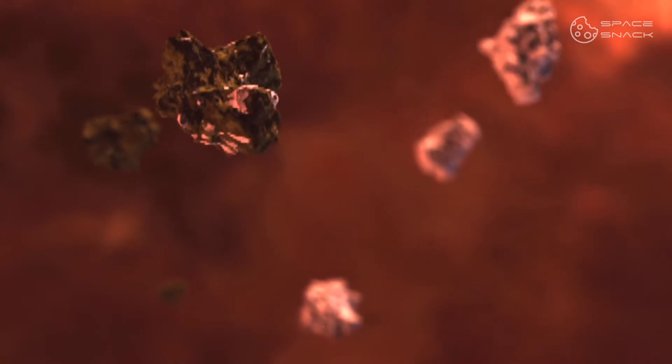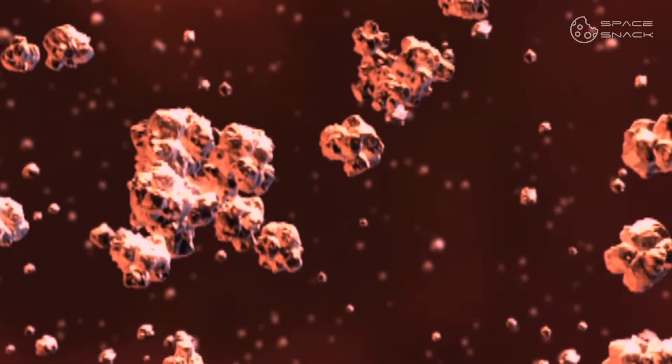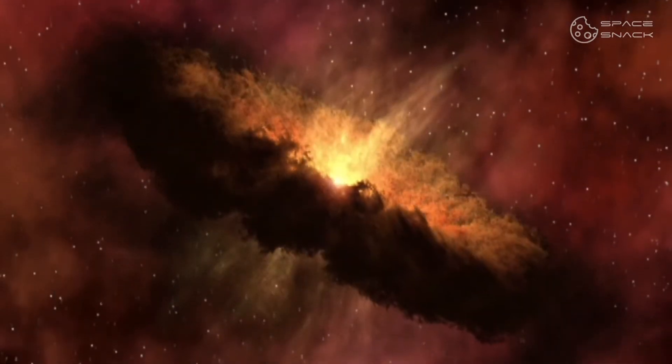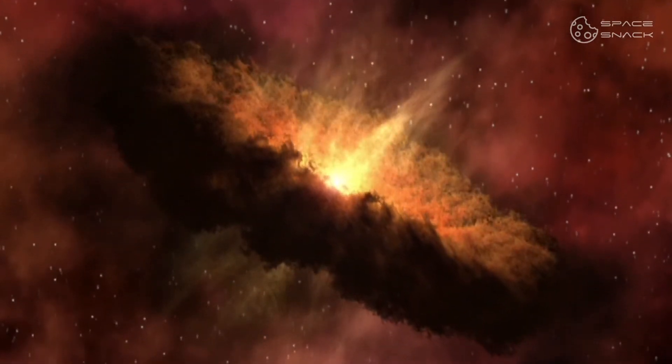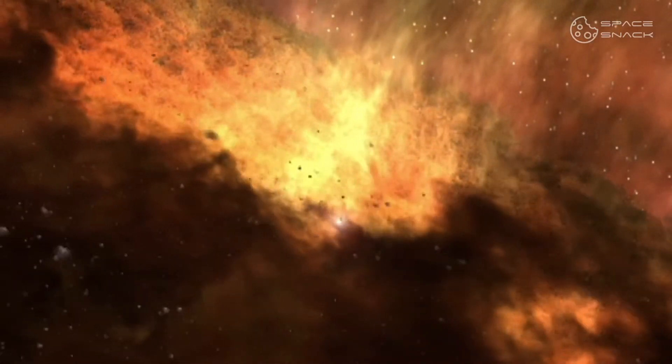Many planets have large amounts of iron in their composition, since the material originated in the core of dead stars. It was carried through space in a gigantic cloud of gas and dust that deconstructed to form the sun and the planets in our system.